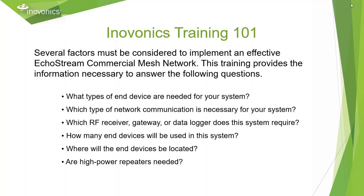What types of end devices are needed for your system? Which type of network communication is necessary for your system? Which RF receiver, gateway, or data logger does this system require? How many end devices will be used in this system? Where will the end devices be located? And are high-power repeaters needed?